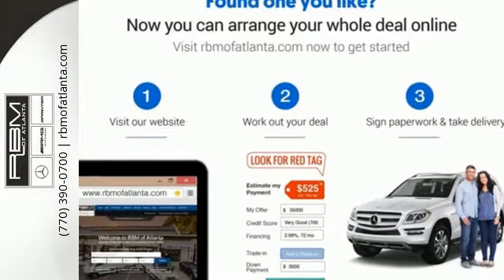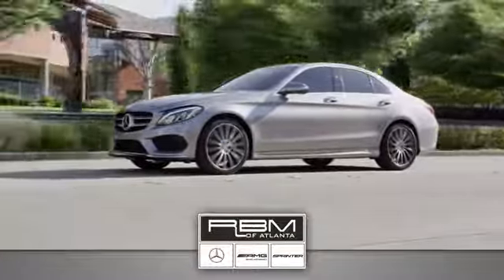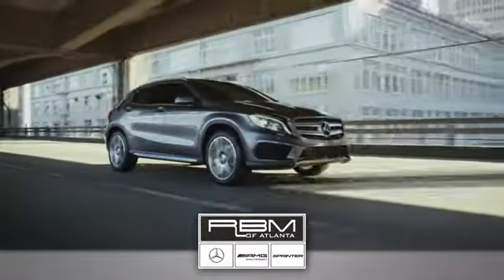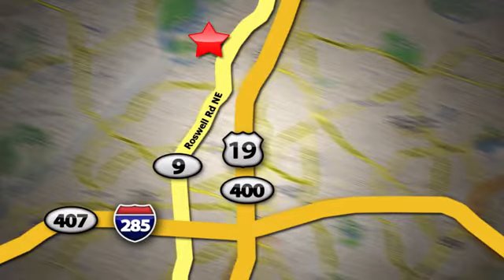Come take a look today. At RBM of Atlanta in Sandy Springs, we have the best selection of new and top-quality pre-owned vehicles to choose from. We are conveniently located at 7640 Roswell Road in Atlanta.